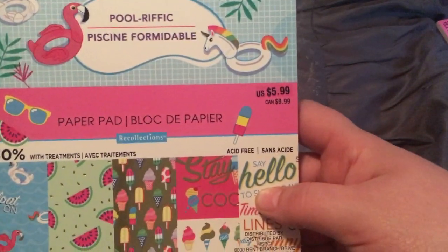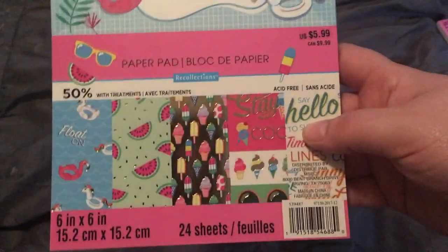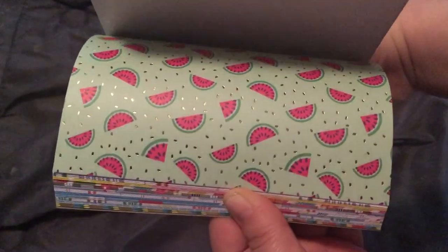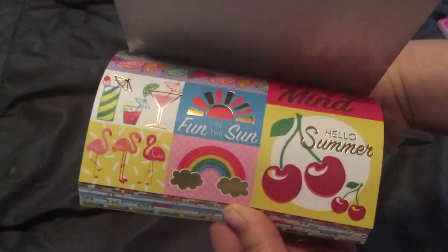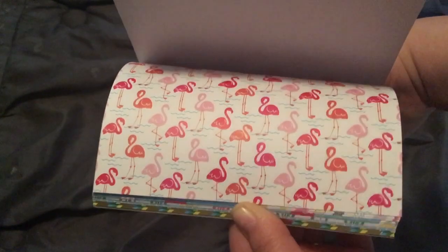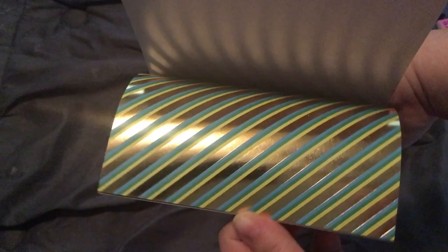I also got the other Poolrific paper pad. This one has treatments like foiling and things like that, and it's also 50% off. These are not double-sided. The cutouts are just so cute — I cannot wait to laminate them. Look at that foiling! I'm sure a lot of you guys saw these at Michael's and knew I was going to get them.